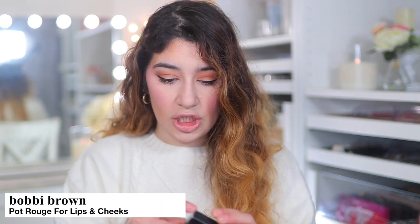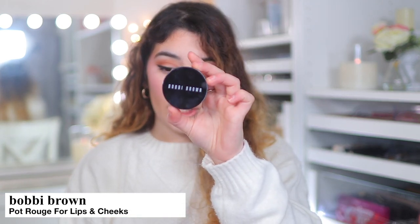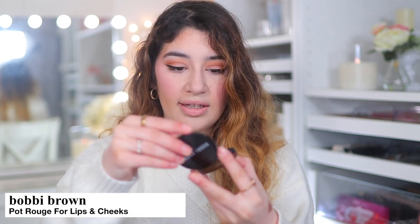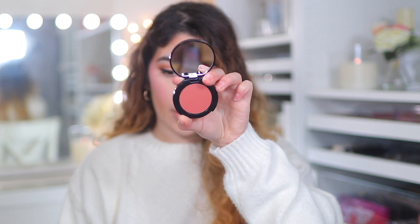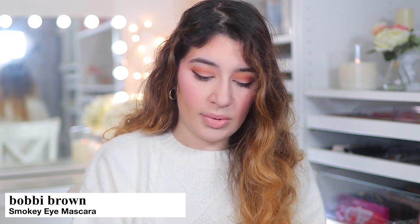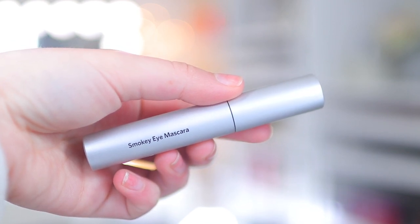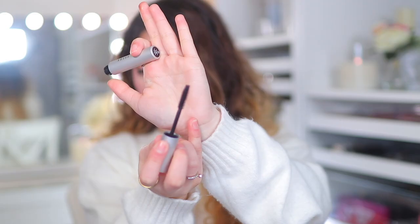Then we have the Bobbi Brown Pot Rouge for Lips and Cheeks cream blush in the shade Powder Pink — a beautiful neutral peachy pink that you can also use on the lips. And then we also have the Bobbi Brown Smokey Eye Mascara in black, supposed to be a very smoky volumizing mascara. The wand looks really nice and big — looks like it's going to do a lot for the lashes.